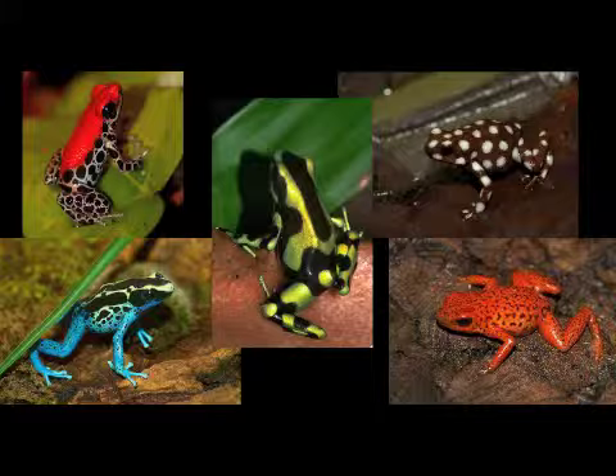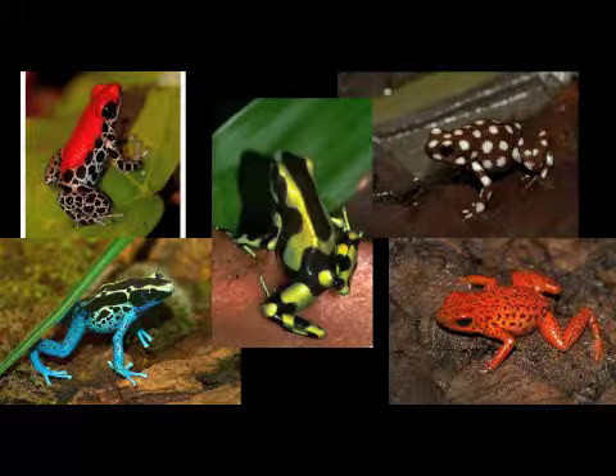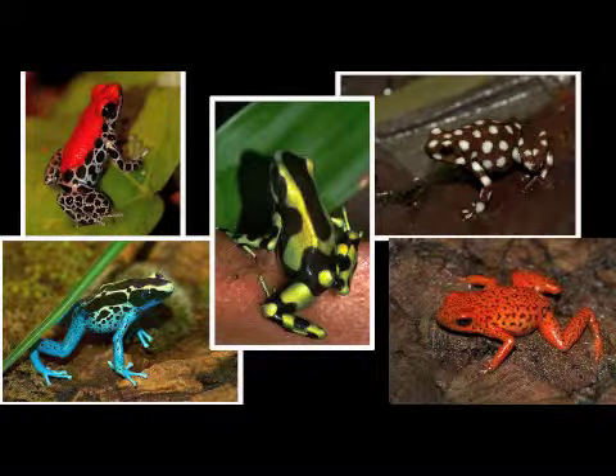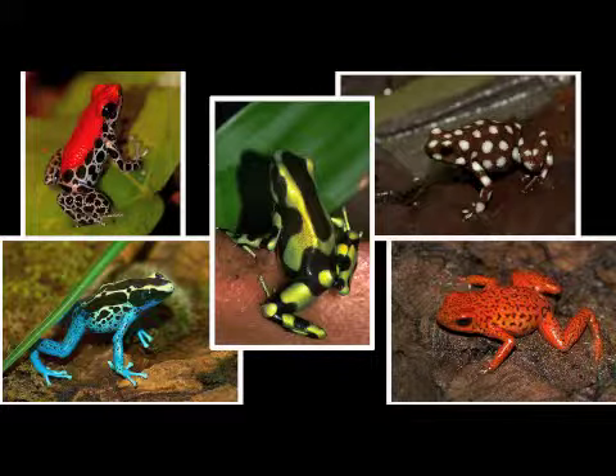Look at all the pretty frogs. Frogs don't grow legs until they are six weeks old. Guess what? A poison dart frog's bright colors are a warning to stay away. Can you count the frogs with me? One, two, three, four, five. There are five frogs in this picture. Five.